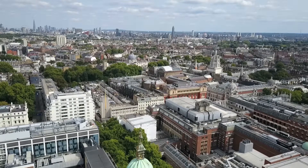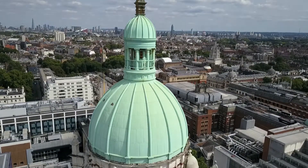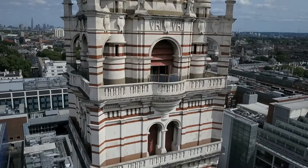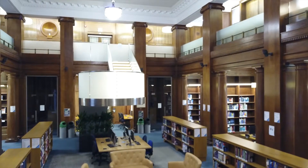The postgraduate programme at Imperial encompasses three levels. The first level is the postgraduate certificate, and that involves three modules. Each module takes a week of face-to-face teaching, and that usually happens in October, January, and April time. The first area covered is the scientific basis of allergy.